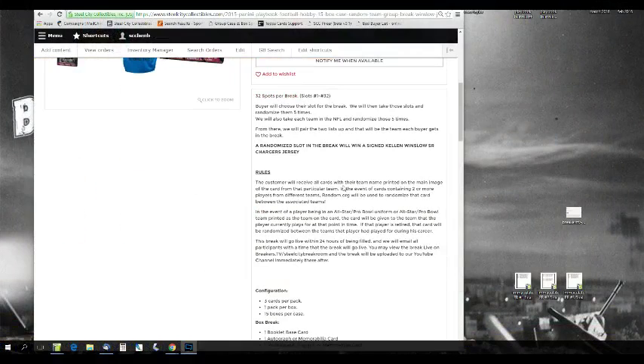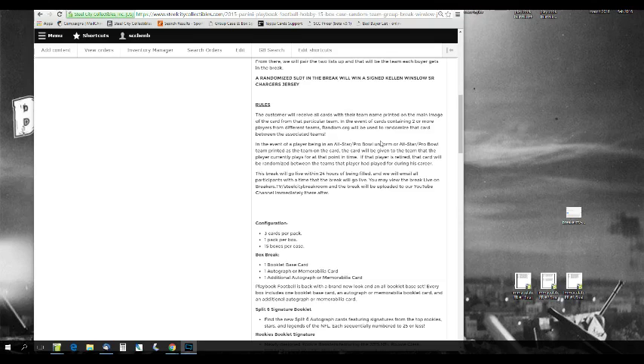Let's go over the rules. 32 slots in the break, slots 1 through 32. The buyer will choose their slot, and we'll randomize those slots five times. We'll also take each team in the NFL and randomize those five times, then pair them up so every buyer gets a team in the break — a randomized slot. We'll also randomize the Kellen Winslow jersey. Random.org will be used to randomize any card containing two or more players from different teams between the associated teams.